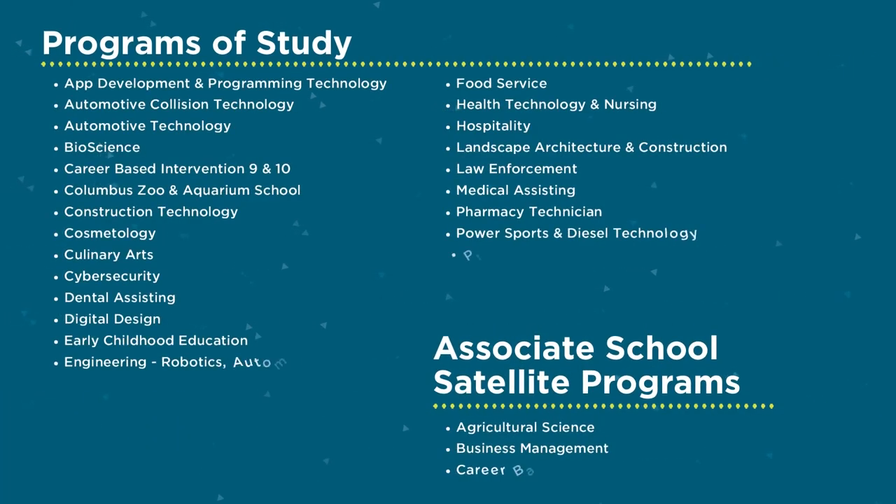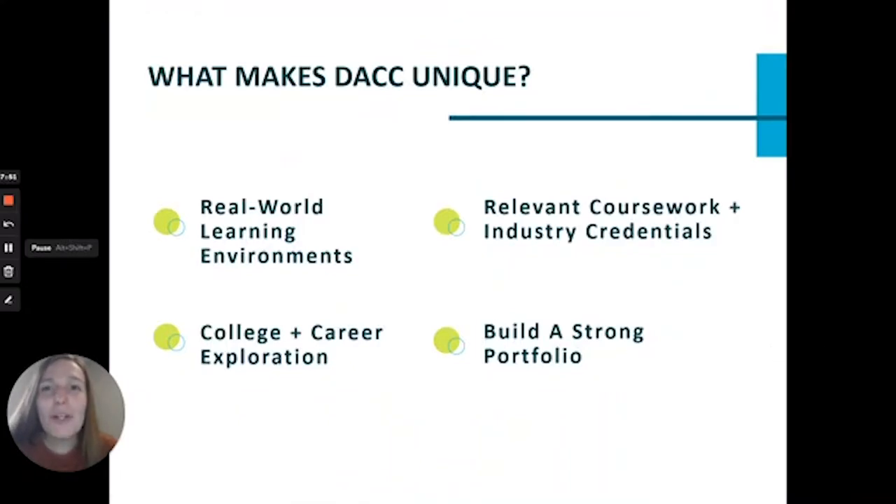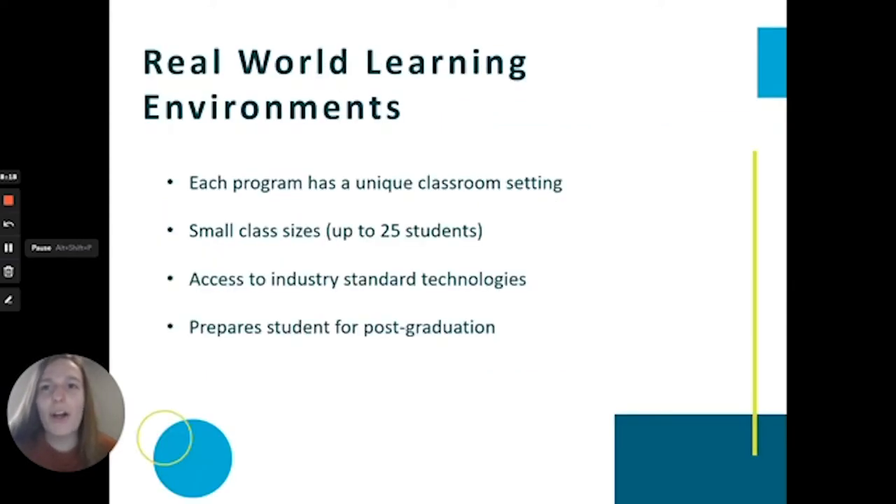In DACC's new virtual campus tour, you'll have the opportunity to click through the halls, labs, and learning spaces at DACC and explore the programs that interest you, watching overview videos in our lab spaces and hearing directly from our instructors and students. What makes our school unique is the real-world learning environments that set us apart, the relevant coursework, the opportunity to earn credentials that prepare students for success after high school, and the continued college and career exploration that allows our students to graduate with confidence and clarity — empowering them to know exactly what those next steps are.